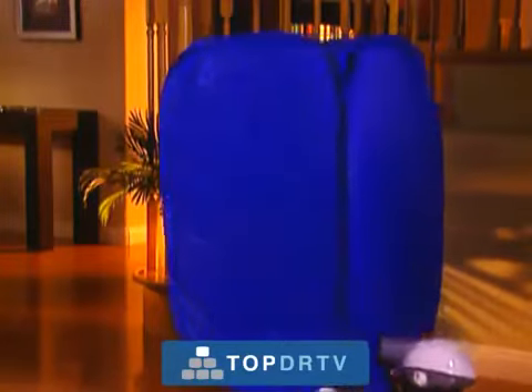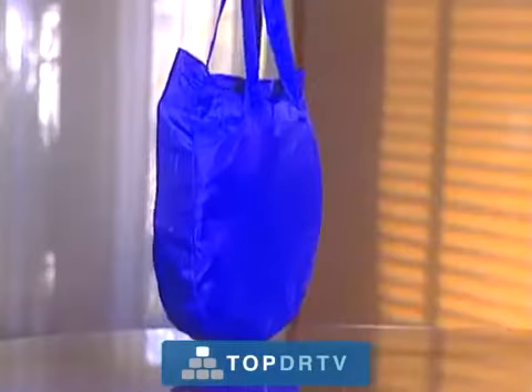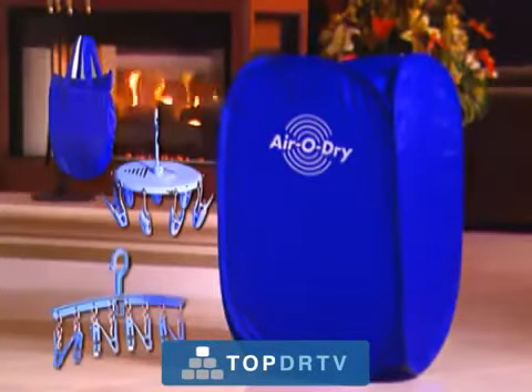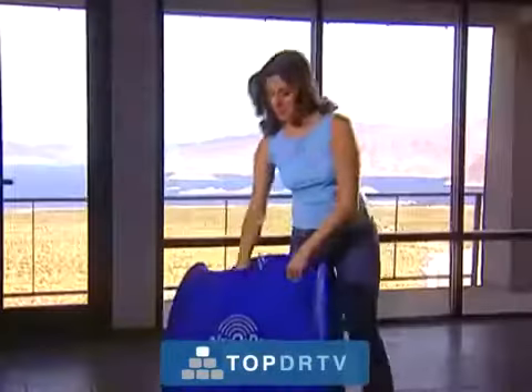The AeroDry is not available in stores — this television show is your only chance to get one. Call the number on your screen and your AeroDry will be rushed to your front door. If you call right now, we'll include a handy carry bag for easy storage or traveling and two special practical hangers, one standard and one round for a wide variety of uses.